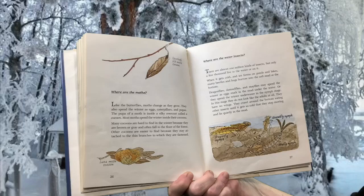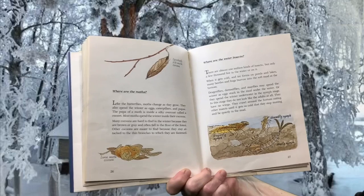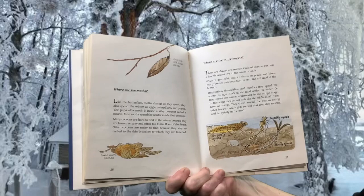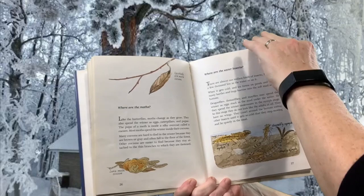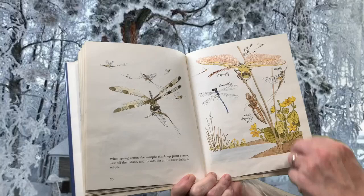There are almost one million kinds of insects, but only a few thousand live in the water or on it. When it gets cold and ice forms on ponds and lakes, many beetles and bugs burrow into the soft mud at the bottom. Dragonflies, damselflies, and mayflies may spend the winter as eggs stuck in the mud under the water, or they spend the winter underwater in the nymph stage. In this stage, they do not look like the adults at all — they have no wings. They crawl around the bottom eating other insects until it gets so cold that they stop moving and lie quietly in the mud. When spring comes, the nymphs climb up plant stems, cast off their skins, and fly into the air on their delicate wings.